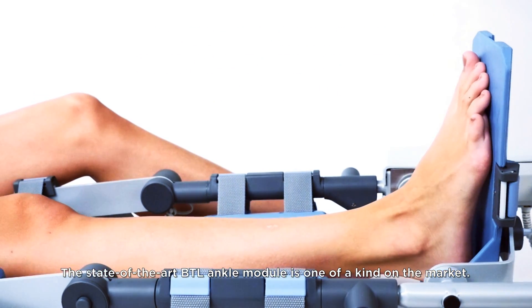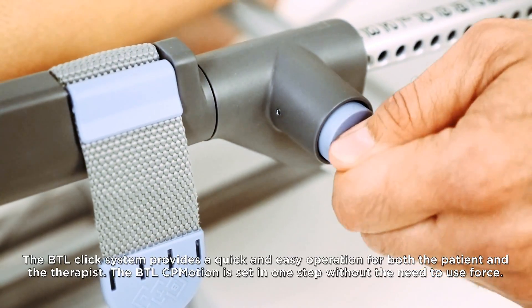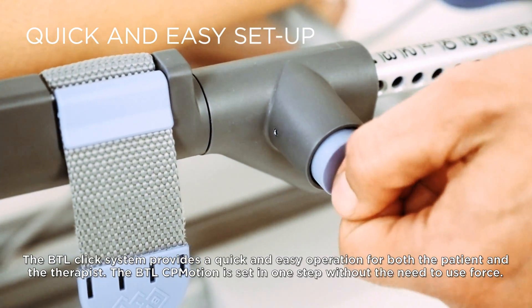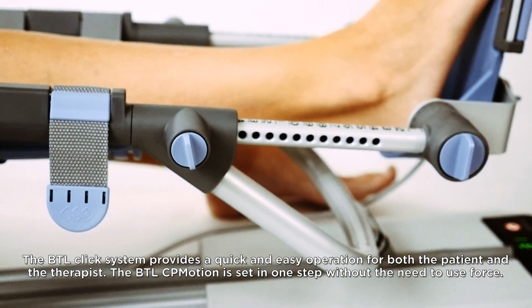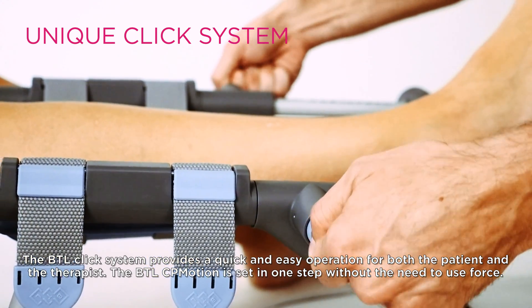The state-of-the-art BTL ankle module is one of a kind on the market. The BTL click system provides a quick and easy operation for both the patient and the therapist. The BTL CP Motion is set in one step without the need to use force.